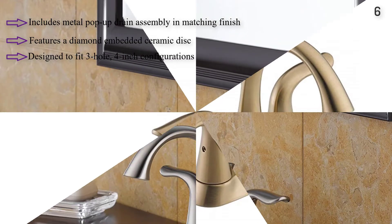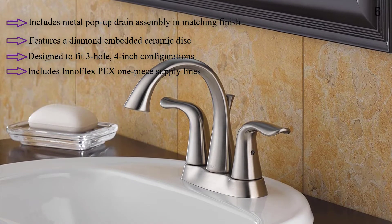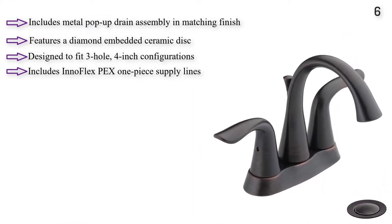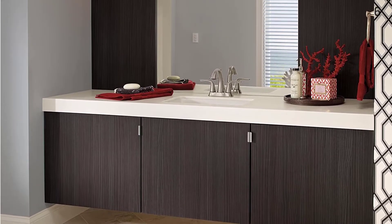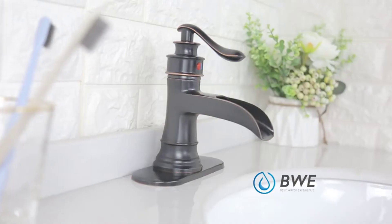Backed by Delta Faucet's lifetime limited warranty. Designed to fit three-hole, four-inch configurations. Delta WaterSense label faucets use at least 20% less water than the industry standard, saving you money without compromising performance. Metal pop-up drain assembly and matching finish included.